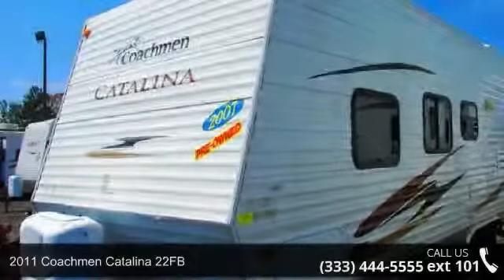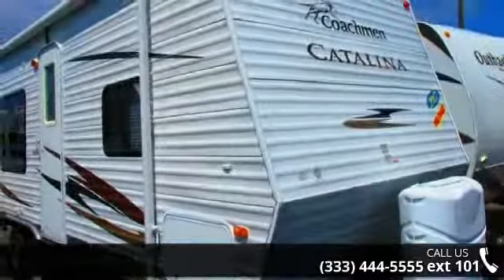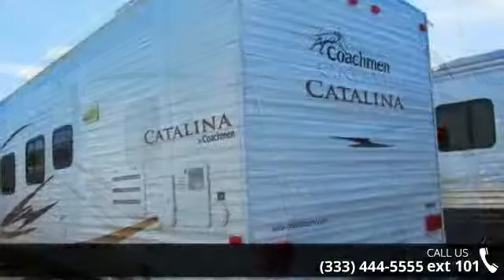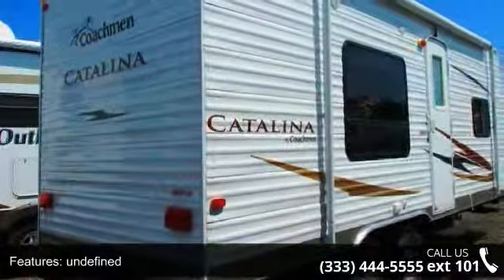Travel in style with this 2011 Coachman Catalina 22FB. If you are looking for an RV with quality construction and ease of towing, this may be the one. Perfect for vacationing, adventuring, or just relaxing, this travel trailer awaits you. An adventure awaits.